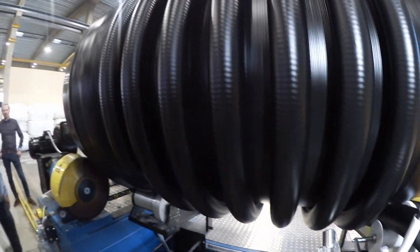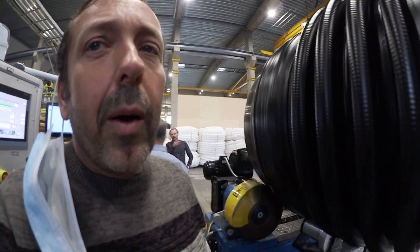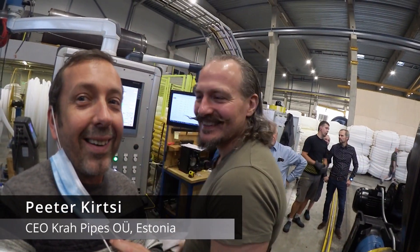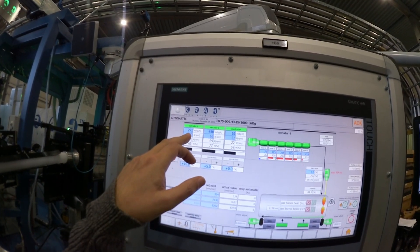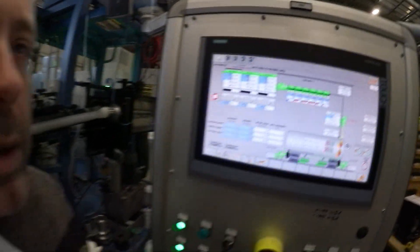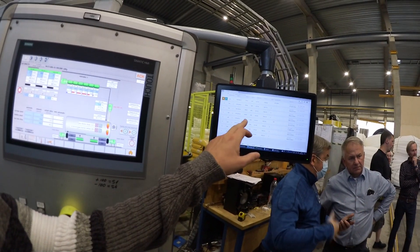They have this printing device where they print the label of each type according to the standard. This is Peter, very famous everywhere. Here you can see the output of the Pi: Extruder 1 with 270, Extruder 2 with 400, and core extruder. This is the actual output. Then on the second screen you can see all the orders.